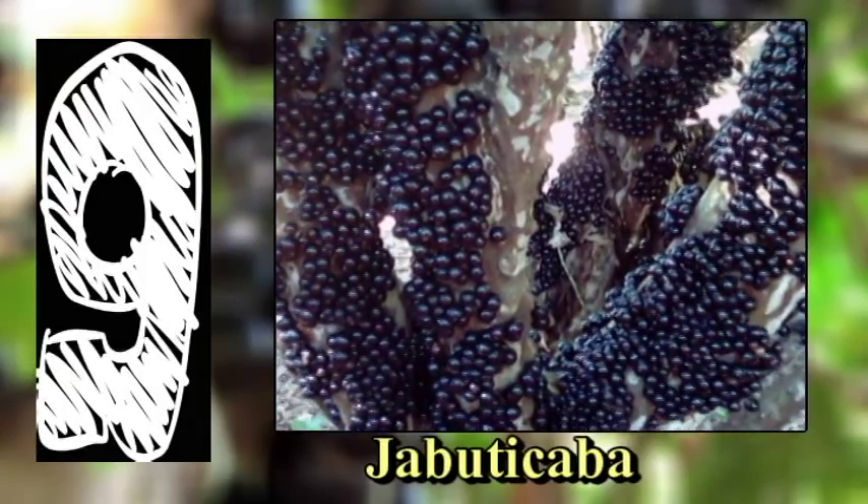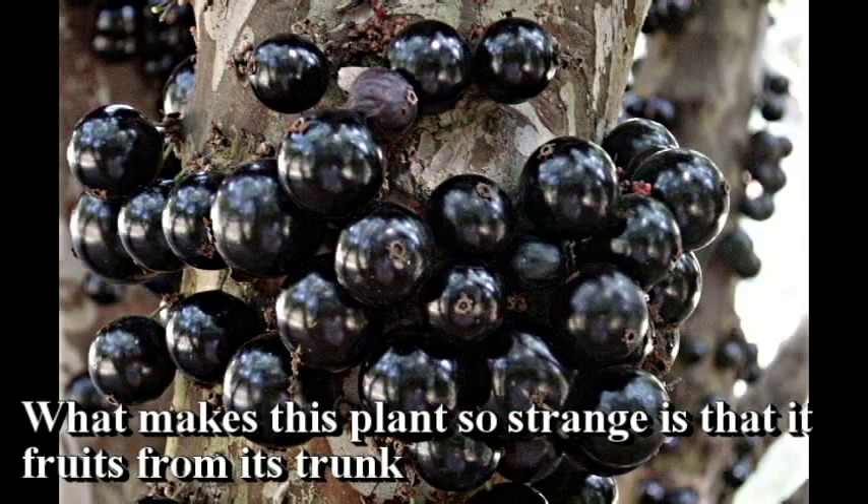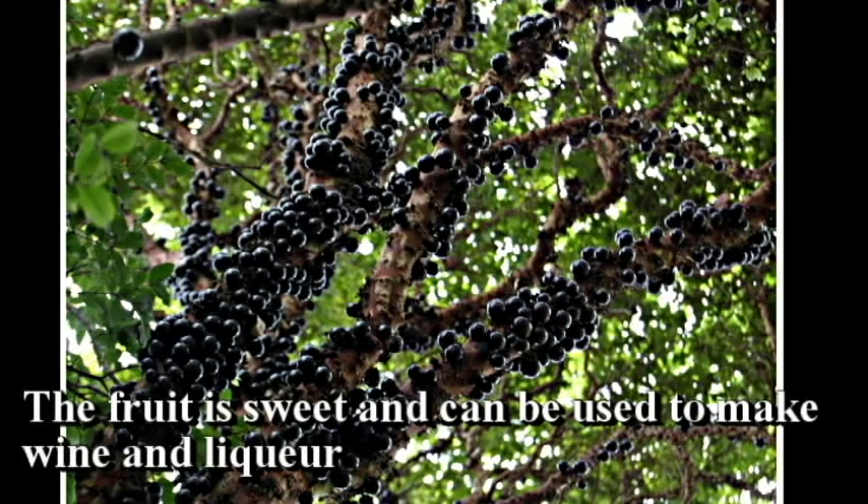Jabuticaba. What makes this plant so strange is that its fruit grows from its trunk. Also known as Brazilian grape tree, the fruit is sweet and can be used to make wine and liquors.